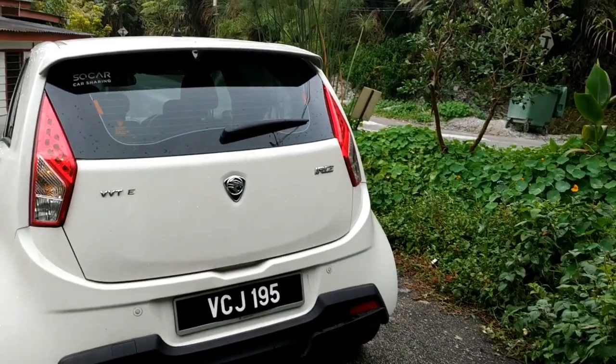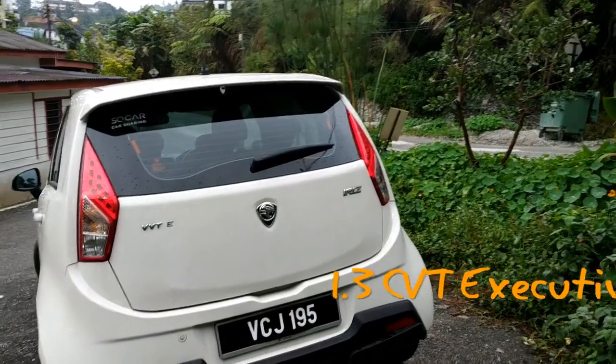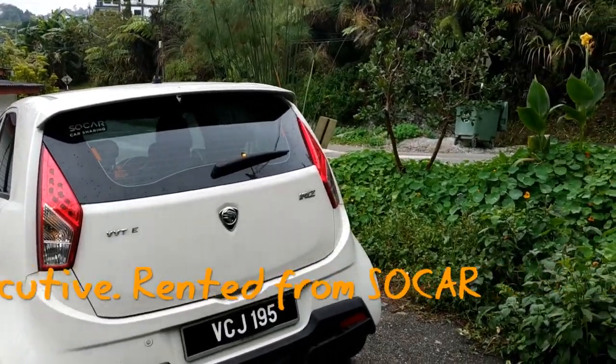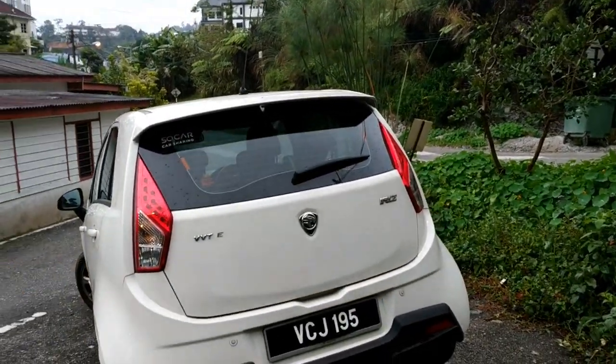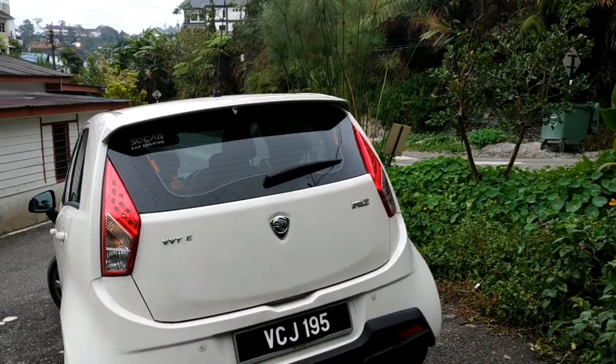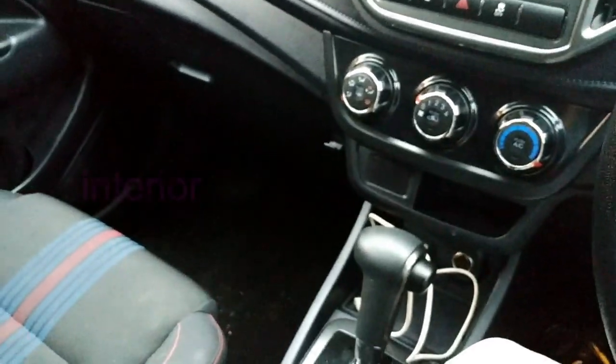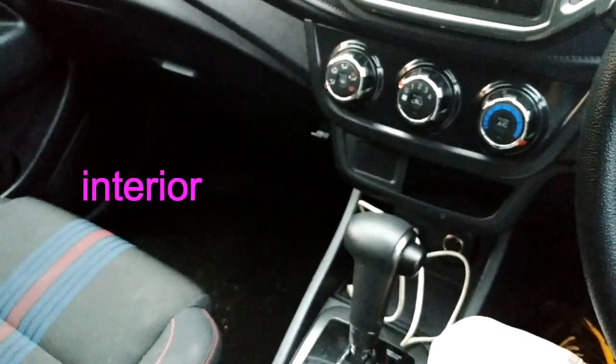This is a 2017 Proton Iris MC2 in the 1.3L Automatic Executive Model, also known as a Soul Car. Today we are here in Cameron Highlands, and we'll go through the list of things that are either damaged or not functioning in this car.